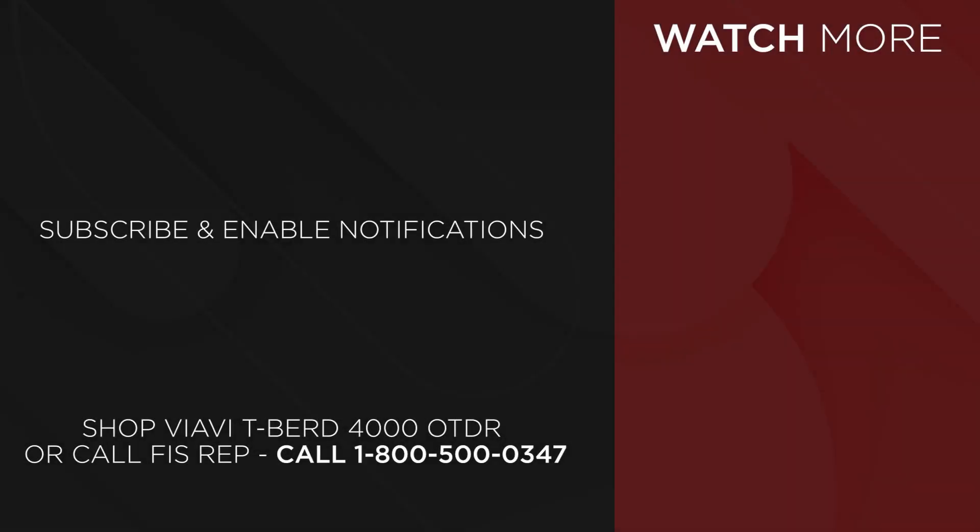FIS is an authorized stocking distributor for VIAVI. To purchase the VIAVI T-BIRD 4000, go to FiberInstrumentSales.com or contact your FIS sales representative at 1-800-500-0347.